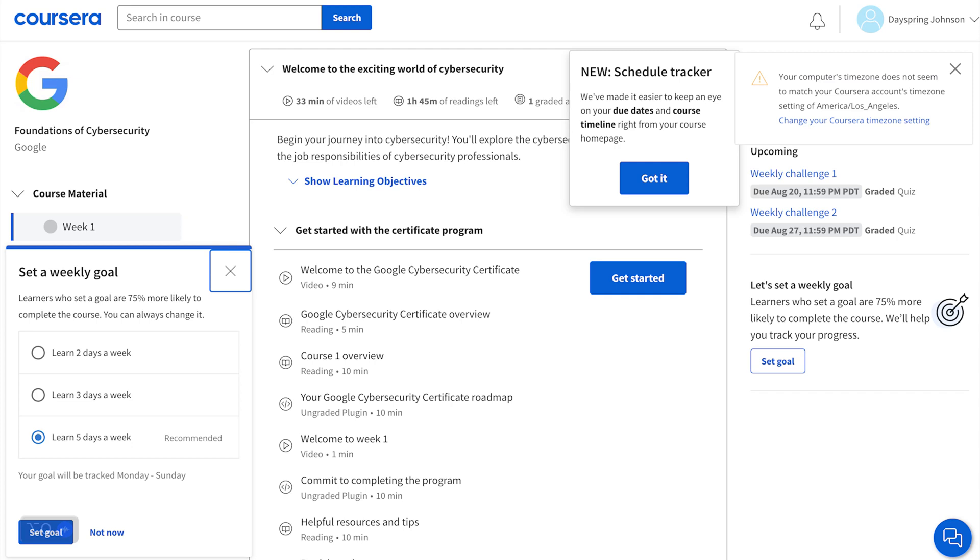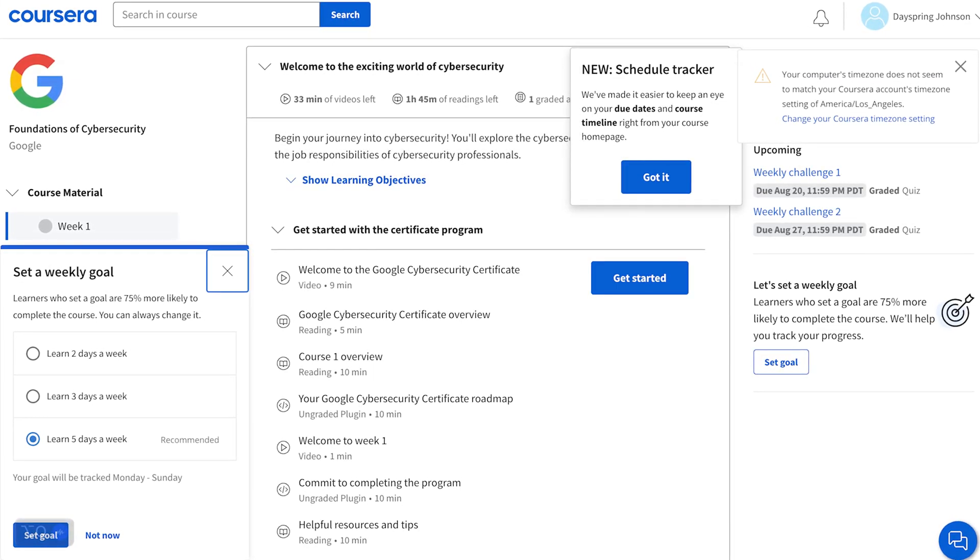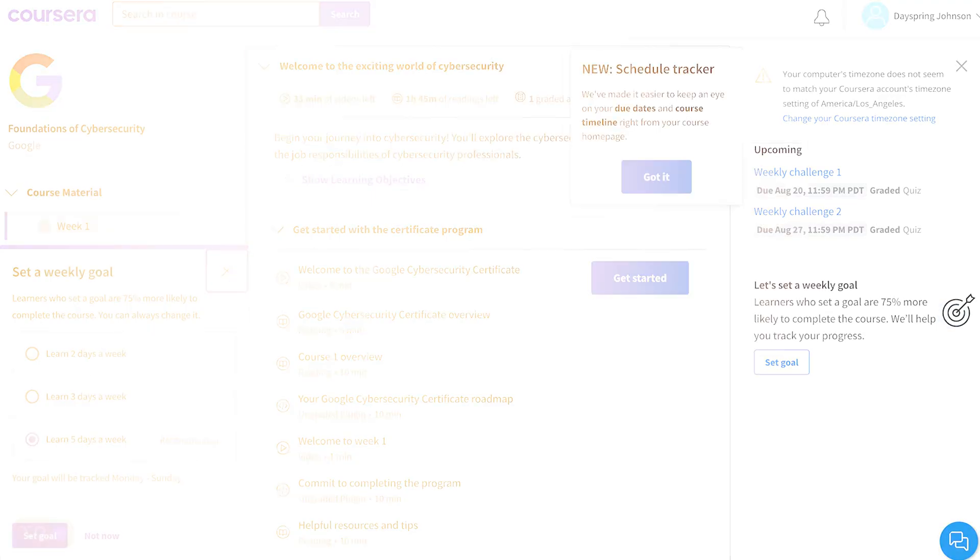One of the biggest struggles with self-studying cybersecurity is fitting it into a busy schedule. Several cybersecurity students are transitioning professionals with full-time jobs, so streamlining this process is very important and Coursera does that for you. You don't have to worry about fitting learning into your schedule because Coursera's online platform lets you learn at your pace and helps you fit your studies around your commitments. Whether you're a student or a working professional, the flexibility ensures that you make the most of the program.